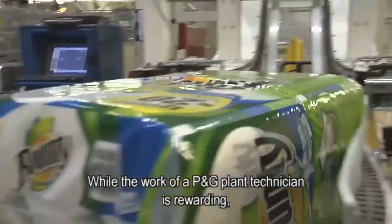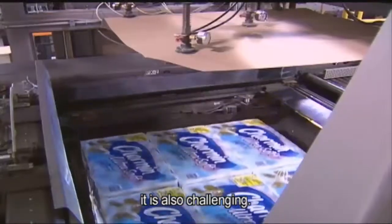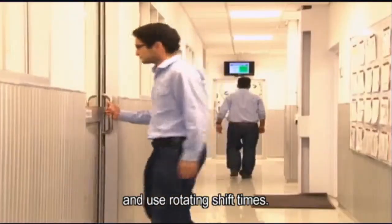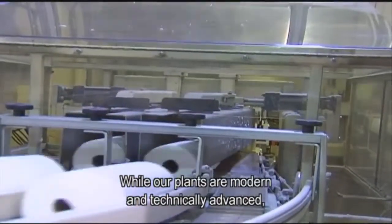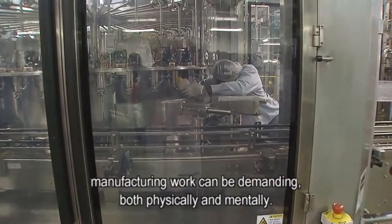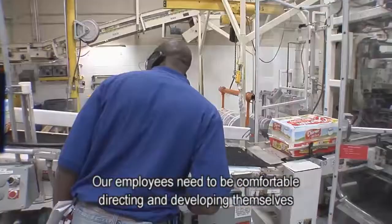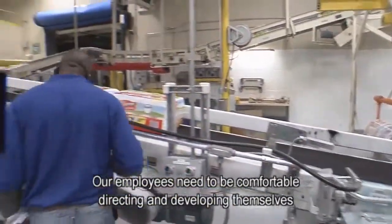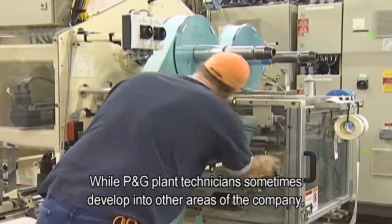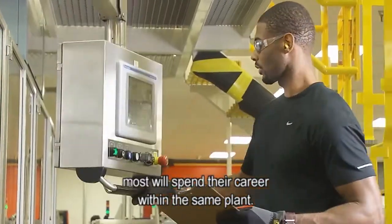While the work of a P&G plant technician is rewarding, it is also challenging. Many of our operations run 24 hours a day, 7 days a week, and use rotating shift times. While our plants are modern and technically advanced, manufacturing work can be demanding both physically and mentally. Our employees need to be comfortable directing and developing themselves without close supervision. While P&G plant technicians sometimes develop into other areas of the company, most will spend their career within the same plant.